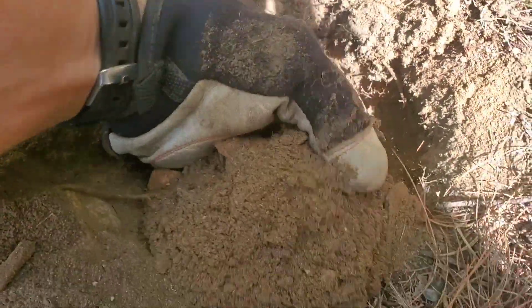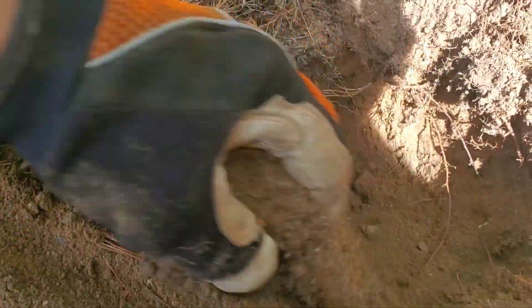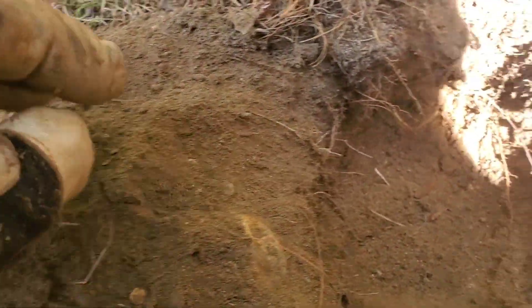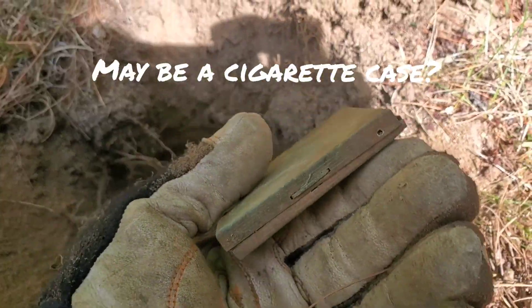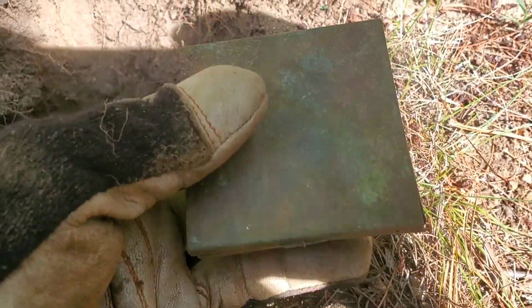I kept digging down because I was getting a good signal, but so far all I found was glass. There's bits of glass everywhere in here. I kept sticking my pinpointer in there and out came this big makeup compact. I haven't tried to open it yet or anything, but that is pretty sweet. I love it.